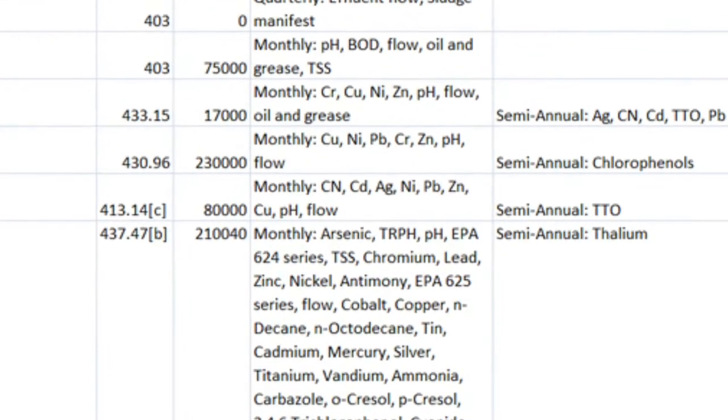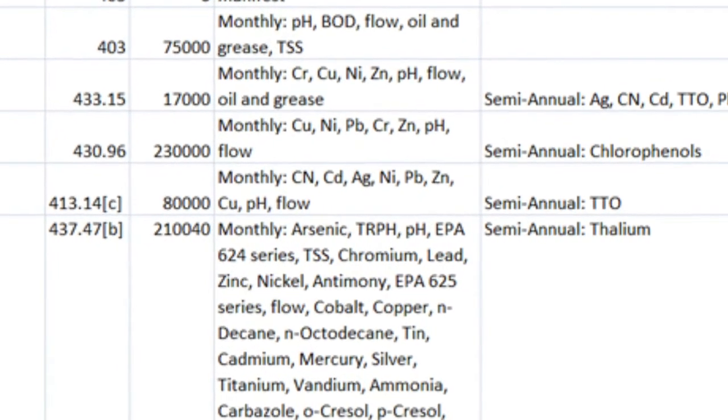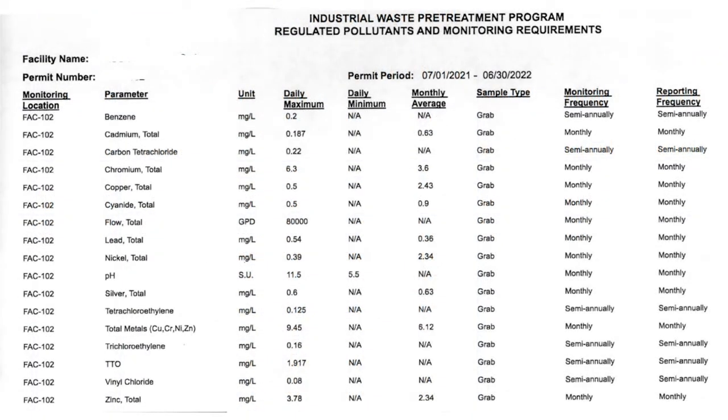The permit we're looking at is for a larger electroplating shop in Miami, which also happens to be a Superfund site. Looking at this company's active permit, we can see that they're required to report test results for their treated wastewater on a monthly basis. They're testing for cadmium, chromium, copper, cyanide, lead, nickel, silver, and zinc. There are additional toxins that they have to report semi-annually, and the permit also indicates a flow rate of up to 80,000 gallons per day.